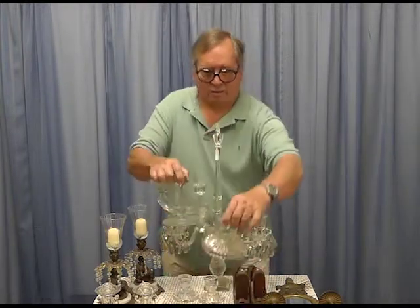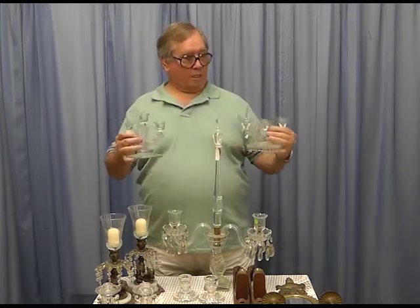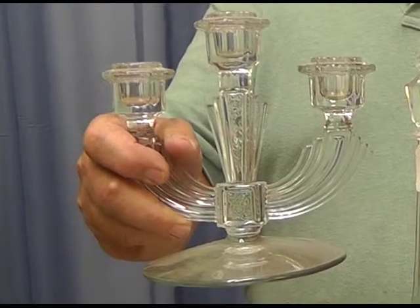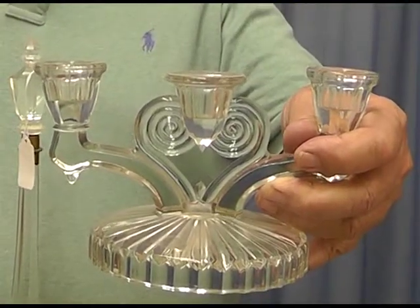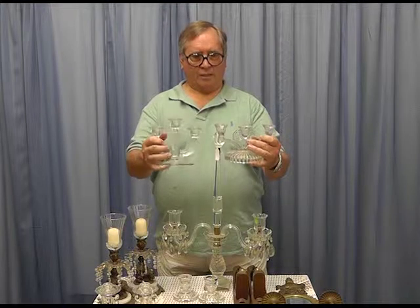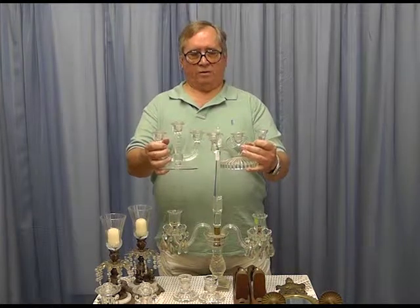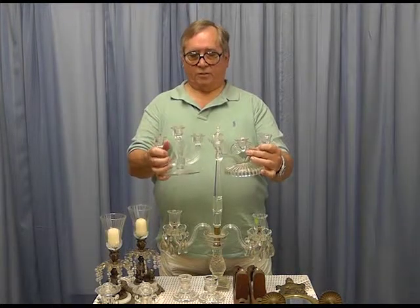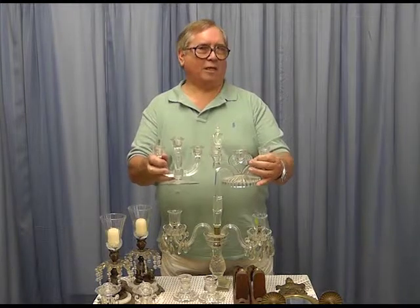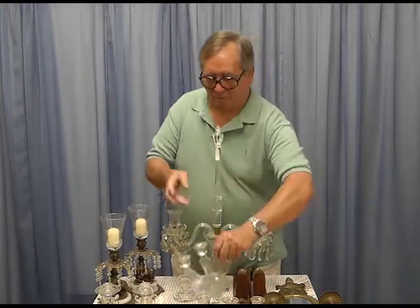Then there are these triple candle holders. These happen to be Cambridge Glass, or Tiffin, or Fostoria, or Imperial, or Jeanette — one of the companies that operated in the 20s and 30s. These were popular then, not horribly expensive, but a little more than a standard piece. They were what they call elegant glass, just a little more elegant than normal depression glass. There are lots of these available for you to shop for.